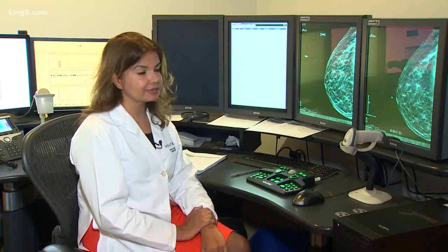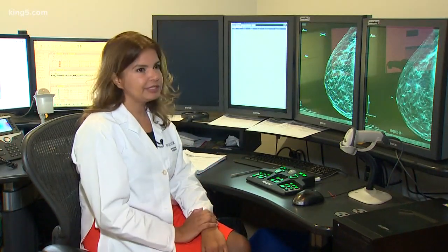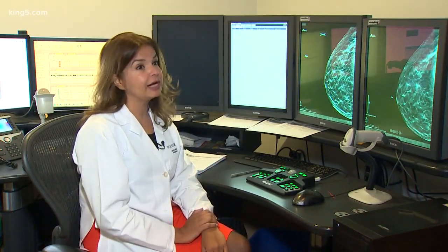When I used to read exams in 2D, especially with extremely dense breasts or women who have a very strong family history, I would worry. I would wonder about what I'm not seeing, what I'm missing, because when the breast is extremely dense, it can hide a lot.